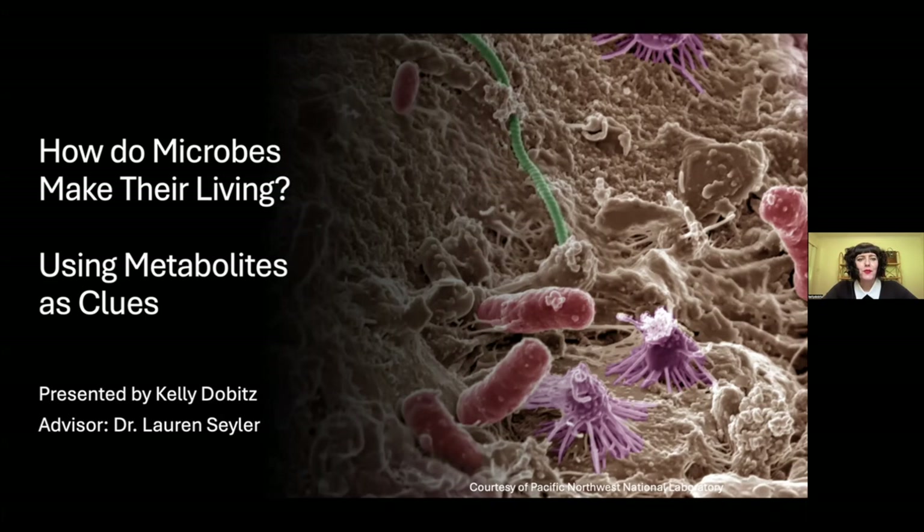Microbes are the most successful organisms on this planet. They have been able to live in environments that just decades ago we thought were uninhabitable. They can live in places of extreme pH, extreme temperature, or extreme salinity. How do they do this?